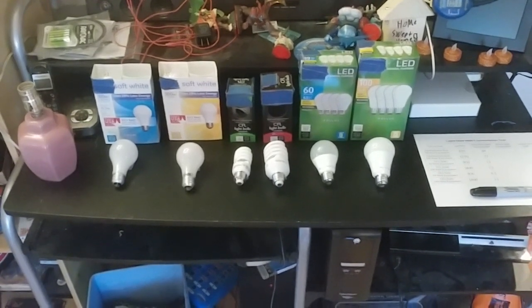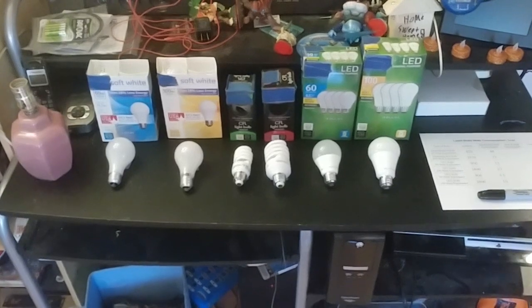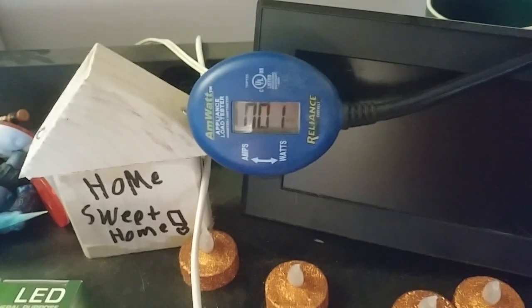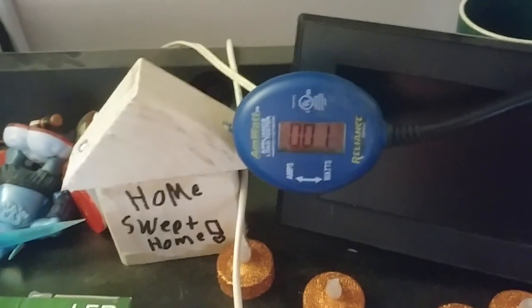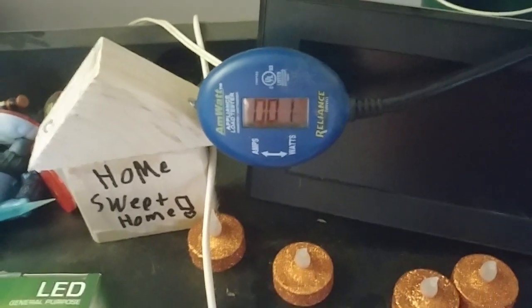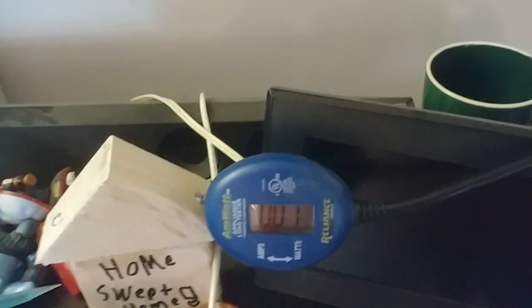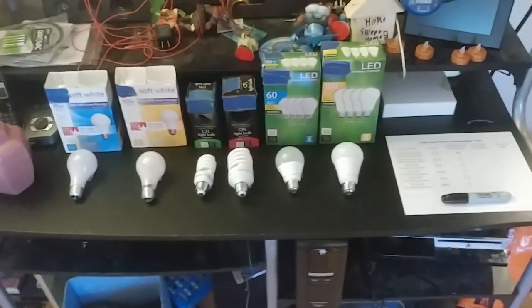This is a quick video where I wanted to compare wattage consumption of different types of light bulbs. I bought a watt meter from Lowe's that measures amps or watts, and when I tried a regular 60-watt equivalent CFL bulb advertised at 13 watts, I found it was consuming much more than that. So I thought: how truthful are these light bulb manufacturers being with their watt consumption ratings? That's where this whole test came about.